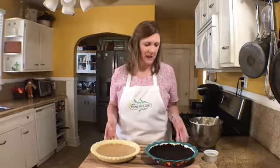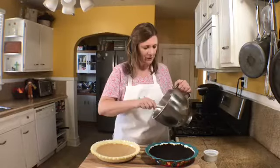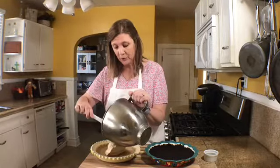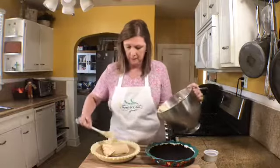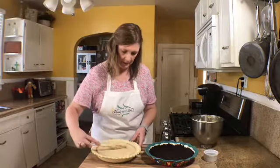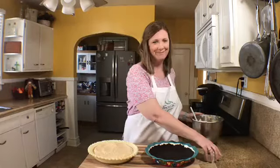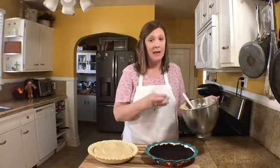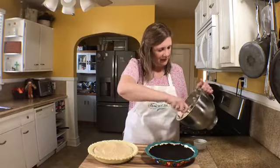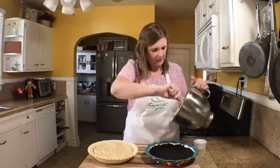You have two beautiful crusts ready to go. Take the pie filling and put half of it into the graham cracker crust, spreading it until it's nice and even. Then into the remaining filling, dump about a quarter cup of mini chocolate chips and stir them in, and pour that into the Oreo crust.